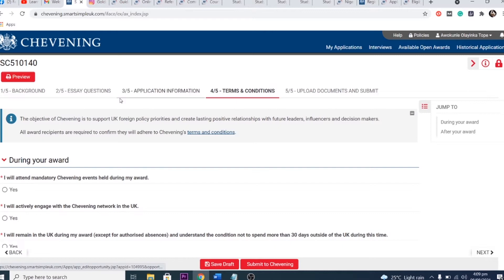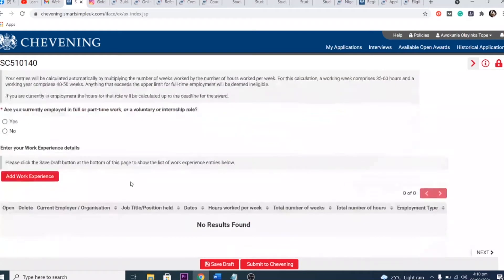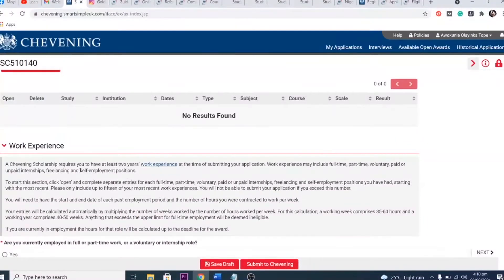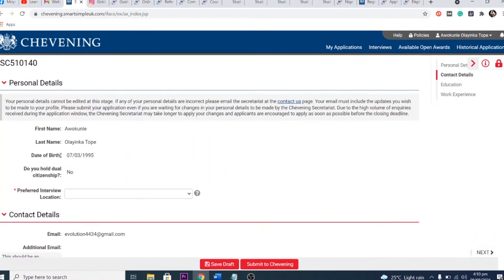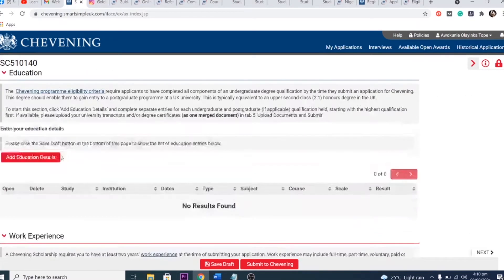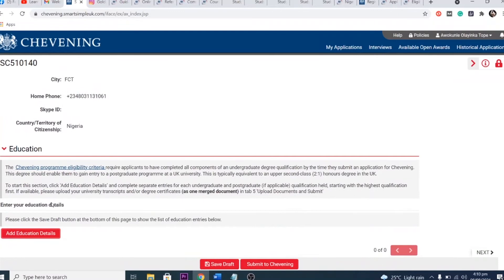On the application form, you must complete every part to be considered eligible. Some people skip sections. Chevening is looking for coordinated leaders, and the way you approach your application reflects that. It's not just about doing it — it's about how you do it. Make sure you fill in all parts of the application form.